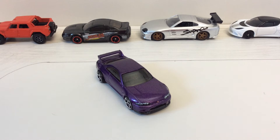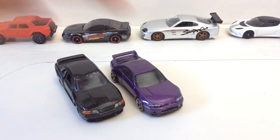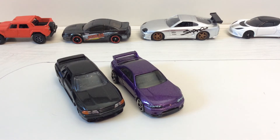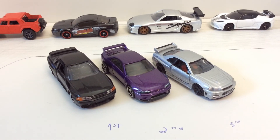It is the successor of the R32, and the successor of the R33 would be the R34. So here's the family.